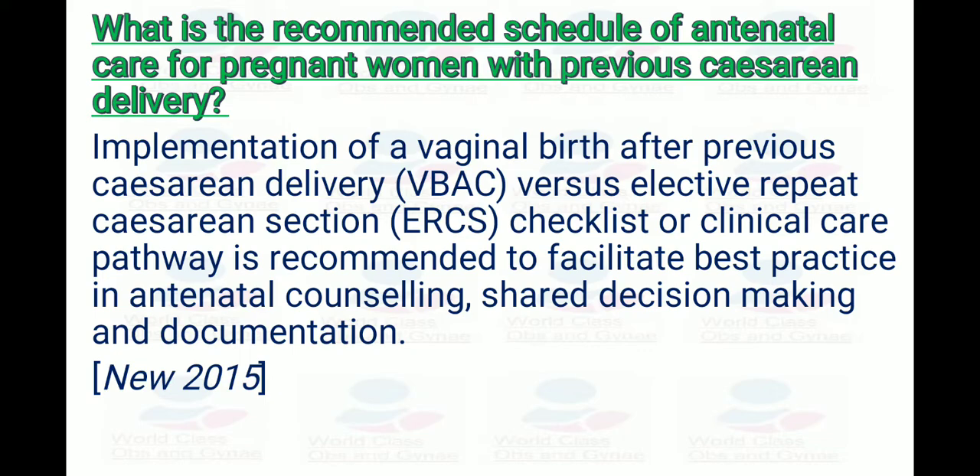In the guideline, it is written that implementation of the vaginal birth after previous cesarean delivery versus elective repeat cesarean section checklist or clinical care pathway is recommended to facilitate best practice in antenatal counseling, shared decision-making, and documentation.